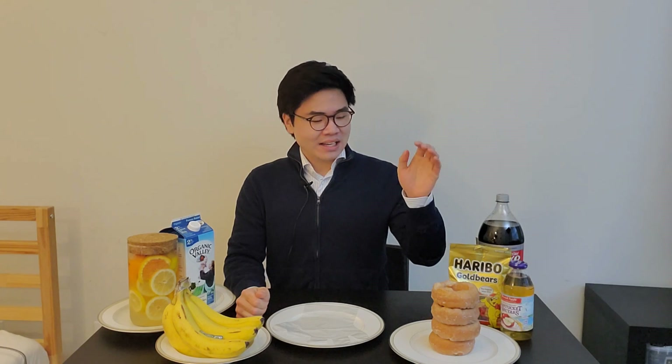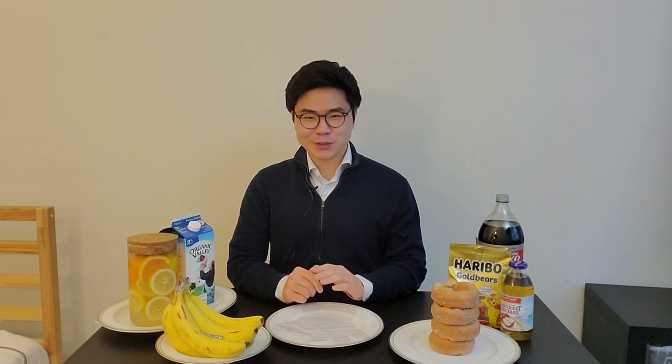Hi, my name is Daniel Bae. I'm a dentist working in Massachusetts. Let me start by asking you a question: do you think it's worse in terms of causing tooth decay — these donuts or these bananas? Just before we answer, let's look at this picture of a tooth.